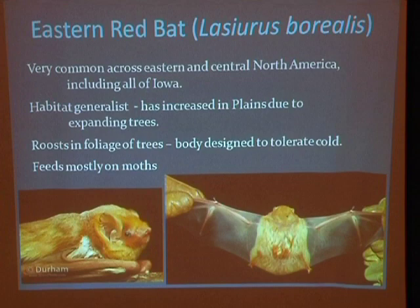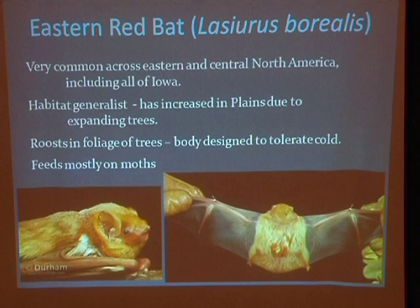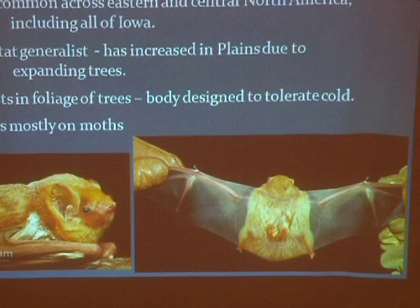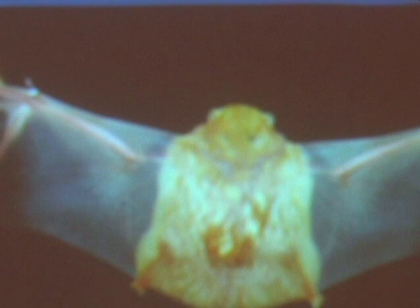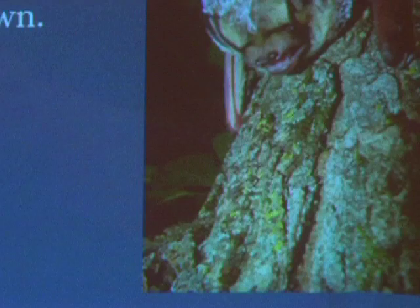Eastern red bat — another very common bat. This is one of the ones that roosts out in the leaves of trees. You'll see them right here in town; sitting at the Thursday night celebrations in Pella in summertime, right at sunset you'll see bats flying around and it's still light enough that you can tell they're red — so you know you're seeing eastern red bats. These guys have really short little ears and lots of fur. The wings' inner portions are actually completely furred. All of this is telling you that this guy is not roosting in a warm place — it roosts out in leaves and is exposed to pretty cold temperatures in spring and fall. It's got a body shape that's really trying to stay warm on cold nights. Males are a beautiful brick red; females are more of a brownish red.